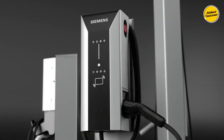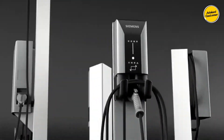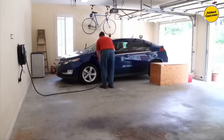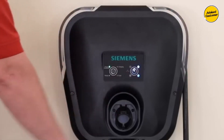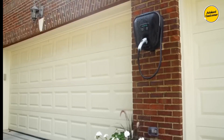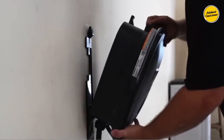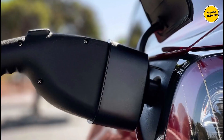Siemens, renowned globally as one of the most trusted electronics manufacturers, introduces the US2 VersiCharge EV home charging station, acclaimed for its exceptional performance. Garnering overwhelmingly positive feedback from over 500 users on Amazon, this Level 2 charger surpasses basic Level 1 models, offering a substantial 30-amp power rating and 240 volts. It stands compatible with all electric vehicles available in the market.